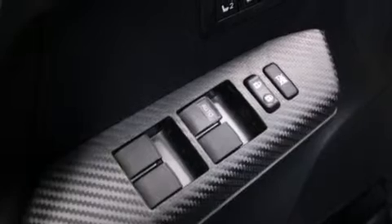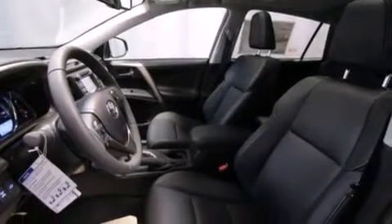The following features are also included: air conditioning with automatic climate control, a split folding rear seat, cruise control, a six-speaker audio system, and a leather-wrapped steering wheel.